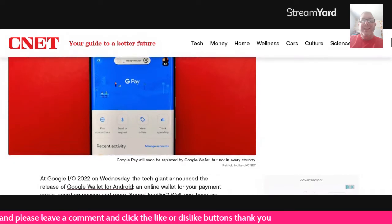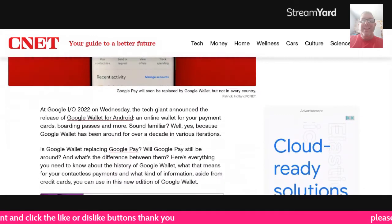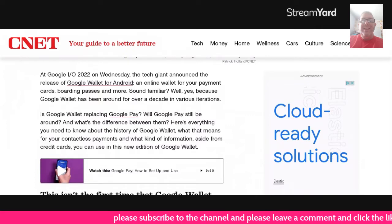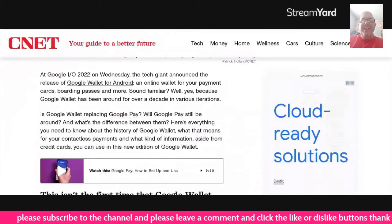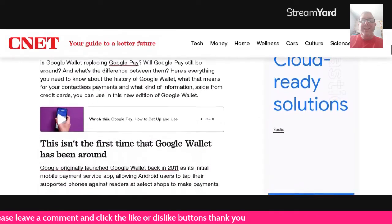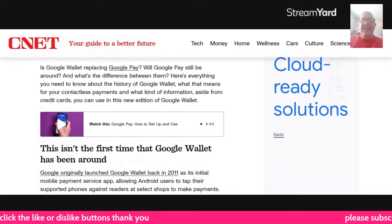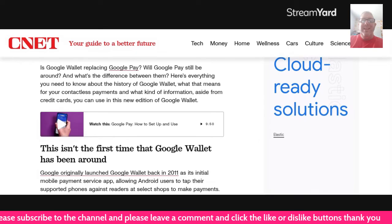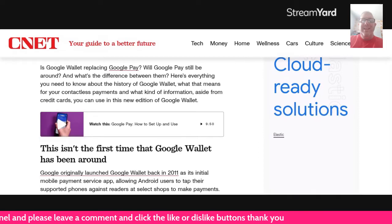At Google I.O. this year on Wednesday, the tech giant announced the release of Google Wallet for Android, an online wallet for your payment cards, boarding passes, and more. Sound familiar? Well, yes, because Google Wallet has been around for over a decade in various iterations. Is Google Wallet replacing Google Pay? We're going to soon find out. Will Google Pay still be around and what's the difference between them? Here is everything you need to know about the history of Google Wallet, what that means for your contactless payment, and what kind of information — aside from credit cards — you can use in this new edition of Google Wallet.